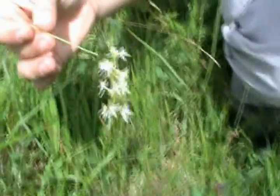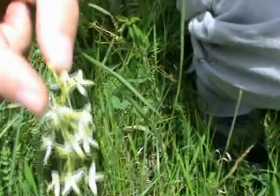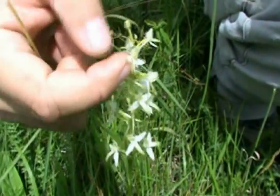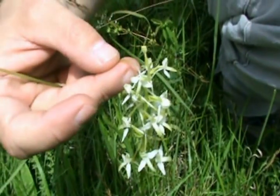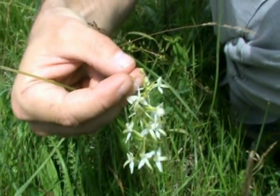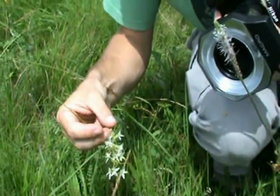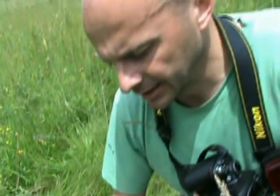...is this spur. It's very long. And it is used by one special species of butterfly with a long organ to suck the nectar from it.